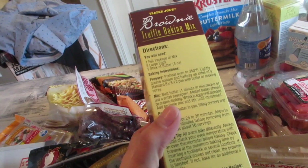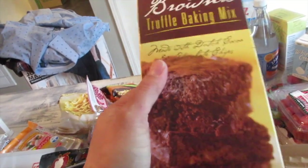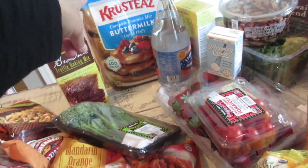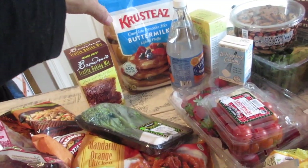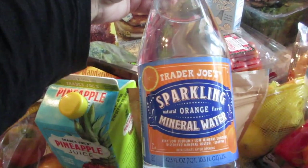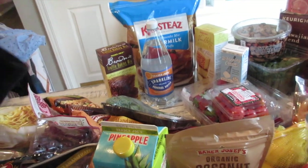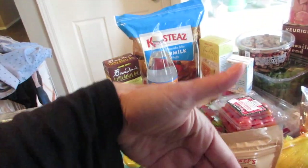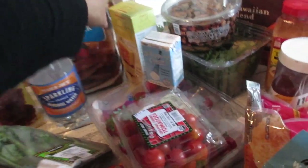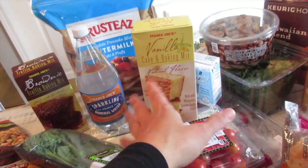You can add Trader Joe's caramel sauce on top of the brownies for a great family dessert. I also got Costco's crusty buttermilk bread. Trader Joe's sparkling water is 99 cents — I like the orange flavor, though we've been using a SodaStream at home. I'm also going to make Trader Joe's cake and baking mix soon — I think it's around two dollars.